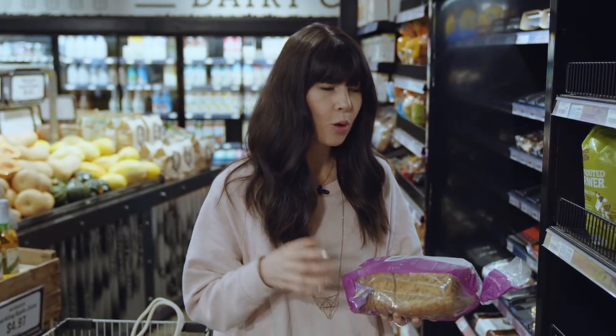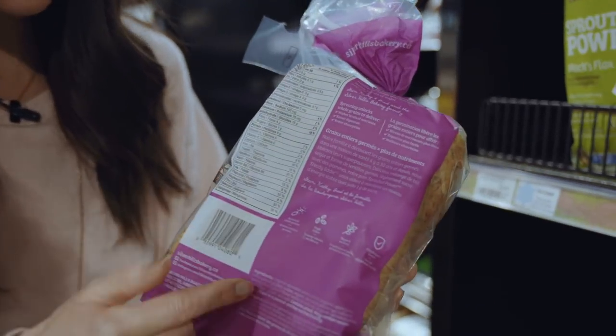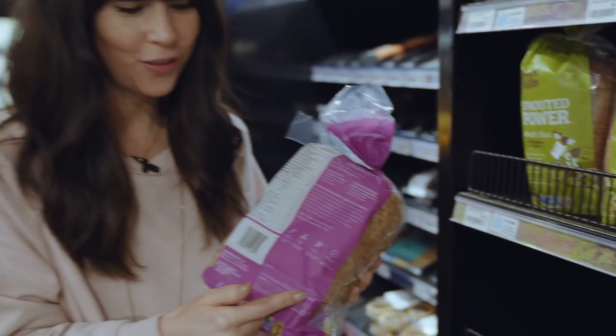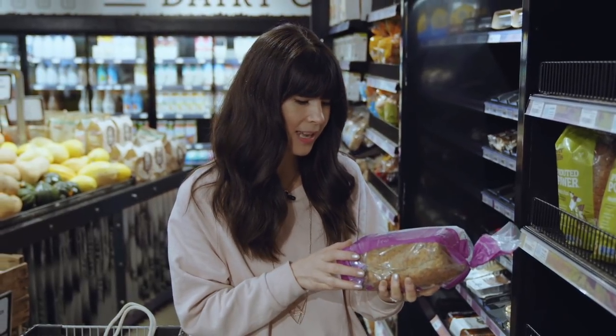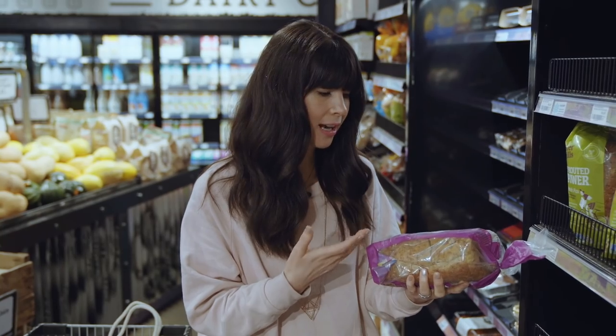When you are buying foods with more than one ingredient, watch out for food additives, excess sugar, and excess salt. As a general rule, I stick to foods with ingredients I recognize, and anything with a word I can't pronounce or know is a bad additive, I just put back on the shelf. But this is a brand we love at home, so it's going in my cart.